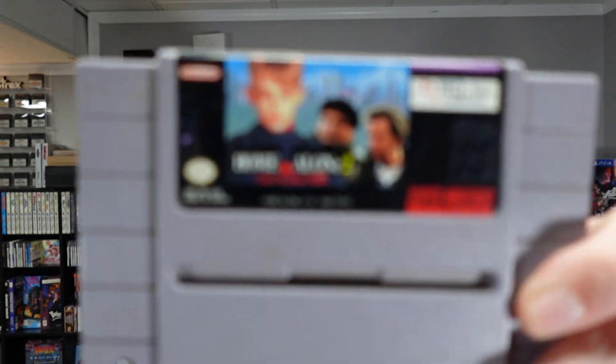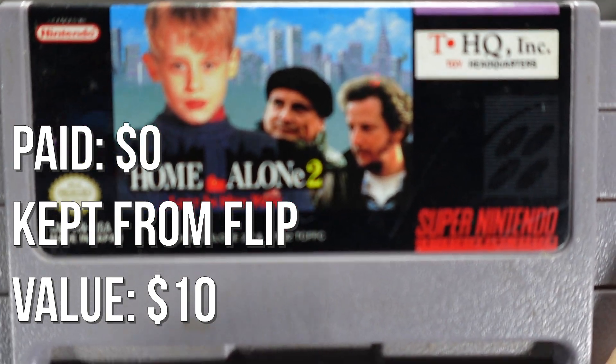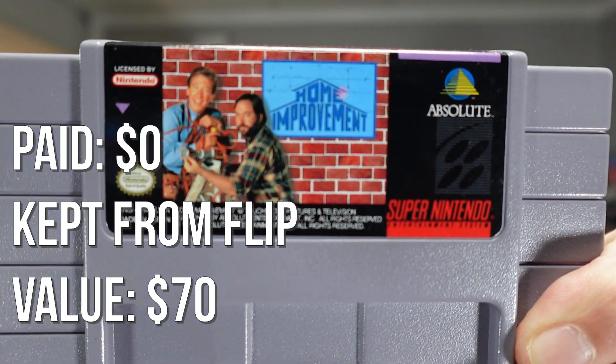This is a terrible game — so bad. It's Home Alone 2 Lost in New York. All of the Home Alone games are pretty awful. Terrible game — I played it around Christmas a few years ago and it kind of ruined my memories of Home Alone. This one I found at a yard sale as a throw-in with a collection of games. I didn't know it was a valuable sought-after game — it's kind of rare. But it's Home Improvement.